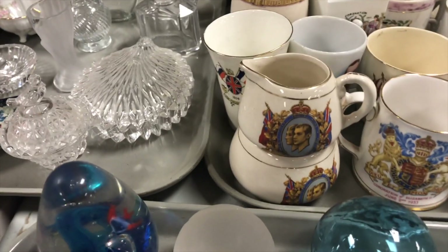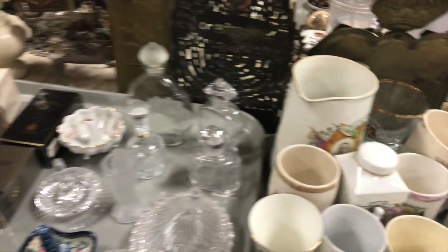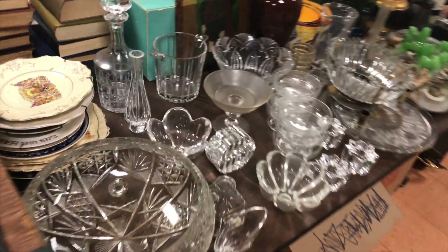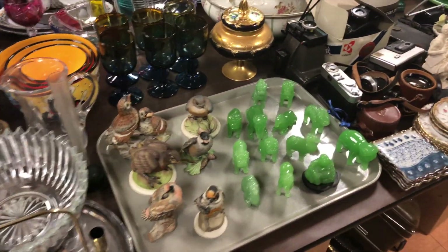Look at all this coronation stuff — tray lots of it. Lots from when Elizabeth became queen. Tomorrow's the royal wedding — anybody getting up to watch it at six or seven o'clock in the morning eastern time?